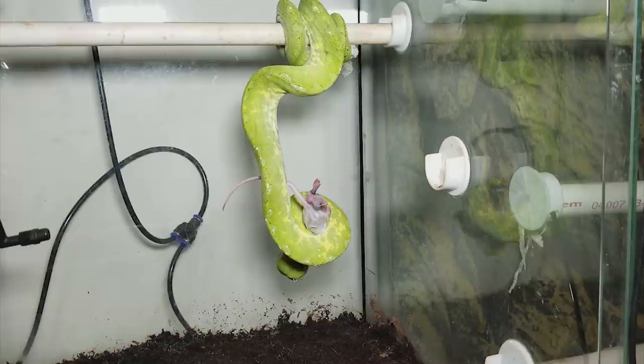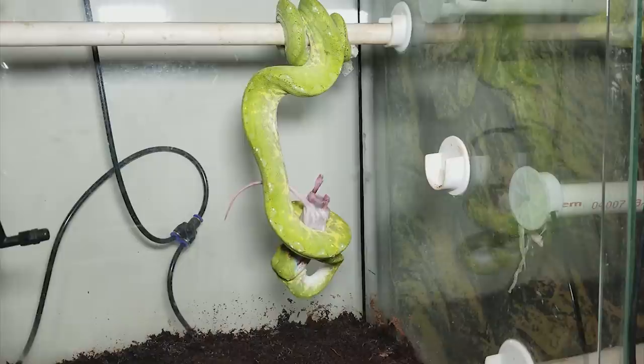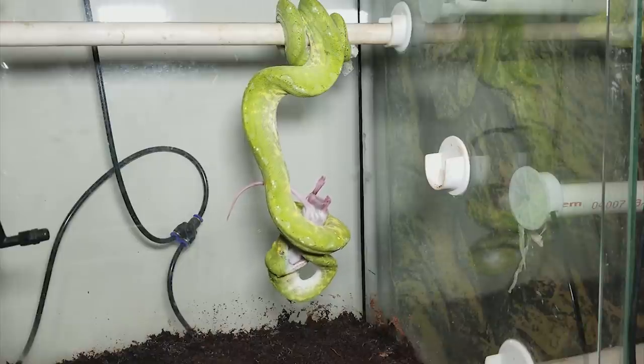But if you don't already know, green tree pythons are very much an arboreal species, so they spend most of their time up in tree branches. So whenever you see one in captivity, there's always some sort of artificial branch system in there for them to hang on to.